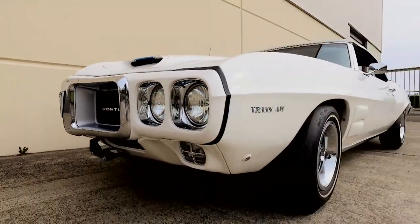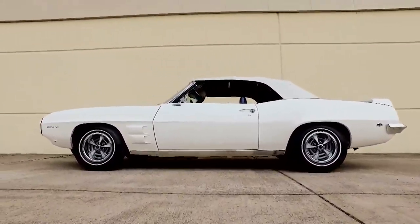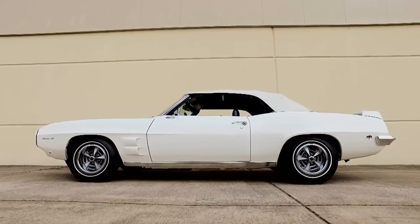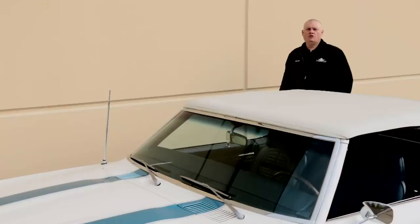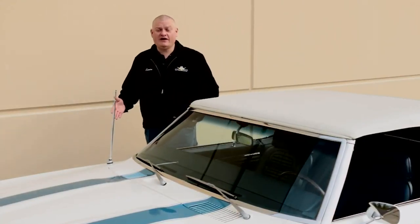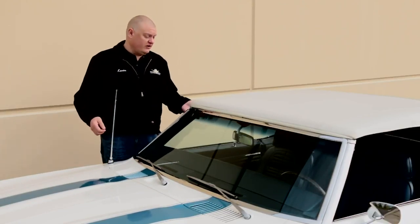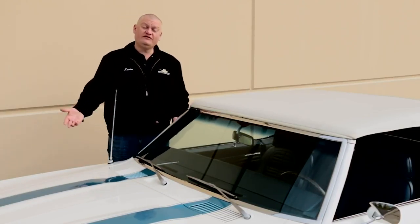First up is an awesome car — one of the eight 1969 Pontiac Trans Am convertibles ever built. While the eight '69 Trans Am convertibles might look the same because they all have the same blue and white paint scheme, there are differences between the cars. Four of them have automatic transmissions, the other four have stick shift.